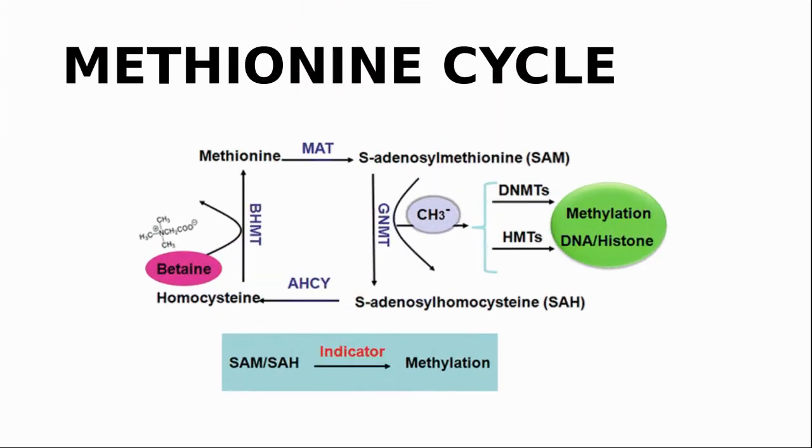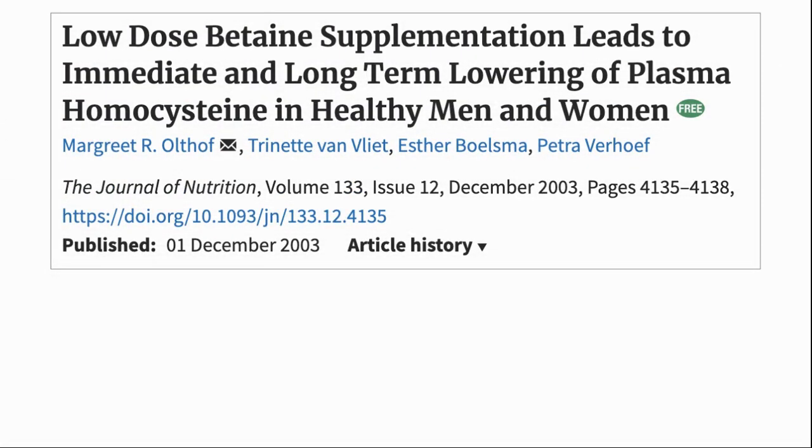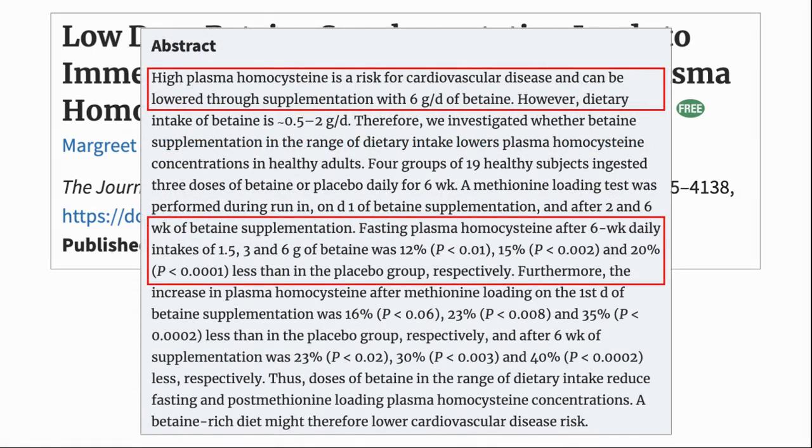Looking at the diagram again, in its role as a methyl donor, TMG is part of the methionine cycle where it is one of the paths by which homocysteine can be methylated to methionine. This has two benefits. First, it goes on to create SAMe — the universal methylation donor used throughout the body to supply methyl groups. SAMe is also known as a mood enhancer and is used in treatment of depression, schizophrenia, liver disease, and other conditions. Second, it reduces the level of homocysteine in the blood. High homocysteine levels are a risk for cardiovascular disease, and studies show that TMG was effective at lowering these levels.